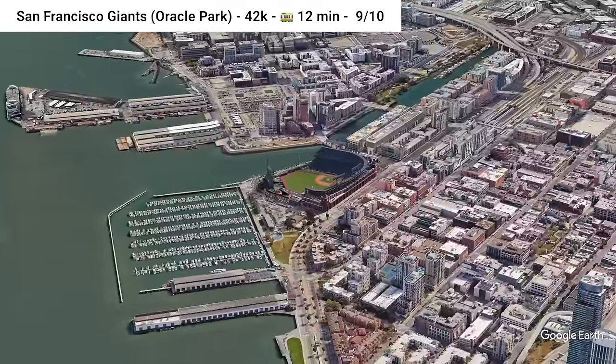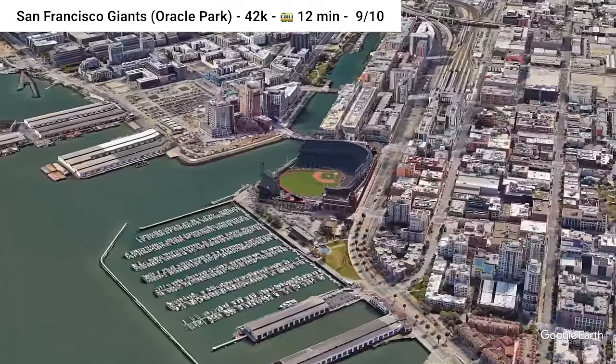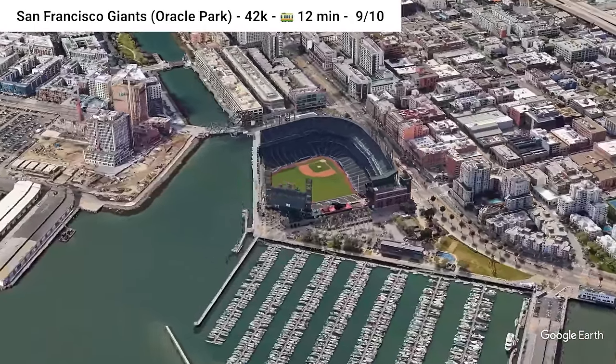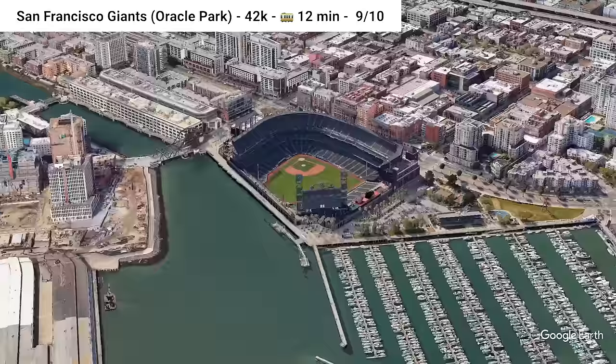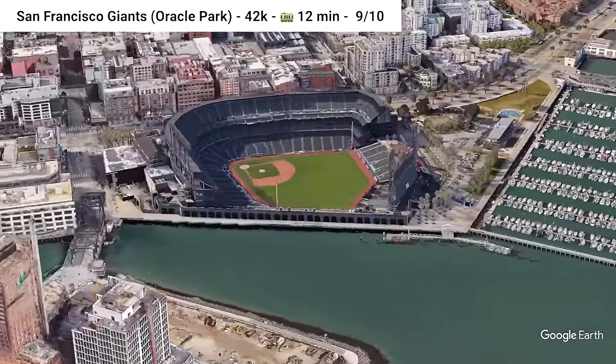Kicking it north but staying in sunny California, we hit the San Francisco Giants at Oracle Park. There are two Muni rail lines, four bus routes, and Caltrain all in the vicinity of the stadium, and the stadium's just in a pretty good location — you've got views of the city and views of the water. It's a pretty nice place to be on a warm spring day.